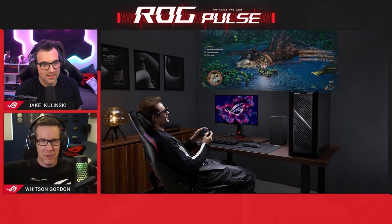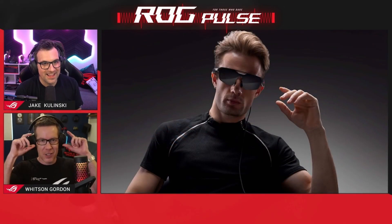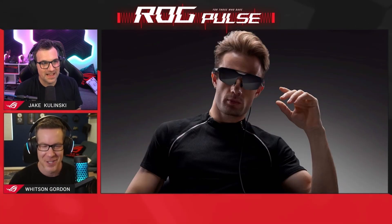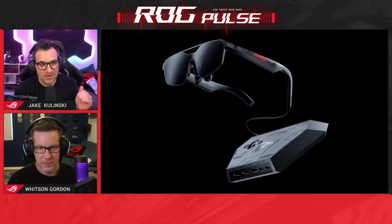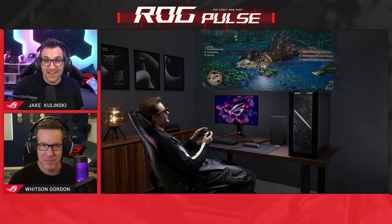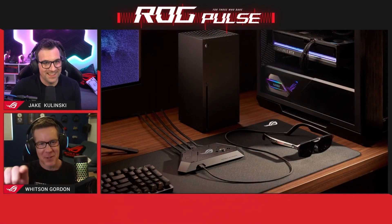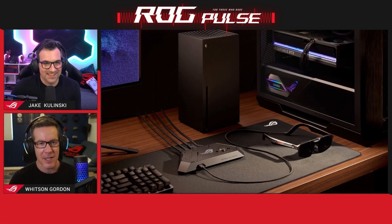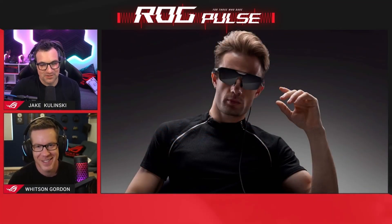And then of course you just put them on and get the super expansive virtual display in front of you that you can watch movies on or play games. You go on a plane with the Ally — the actual testing says it's a 57-degree field of view, and it's like sitting in front of a 171-inch TV. That sounds pretty cool on an airplane or in any situation. A lot better than the little screens on the seat in front of you, or some airlines don't even have that and you just have to put your phone up there. This is a nice upgrade — so cool.